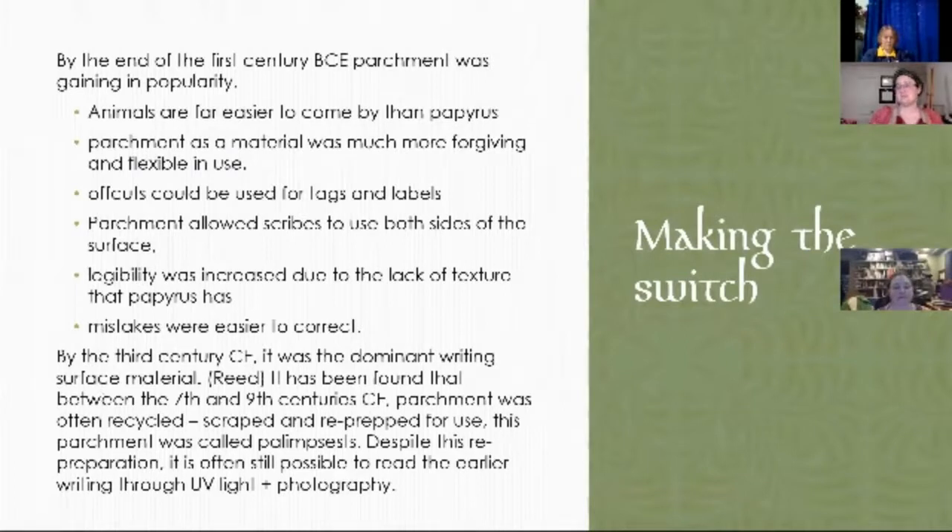By the third century CE, parchment became the dominant writing material — it took about 400 years. Between the seventh and ninth centuries, that's when you start seeing the recycling of parchment begin — the palimpsests — where they would essentially just scrape off everything that existed before and reuse it. Luckily, we can still see a lot of what was originally written on palimpsests through UV light photography and several other imaging methods. It's really cool the information that we are regaining through this sort of imaging.